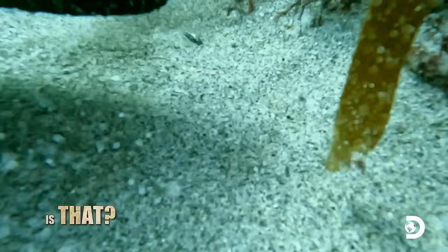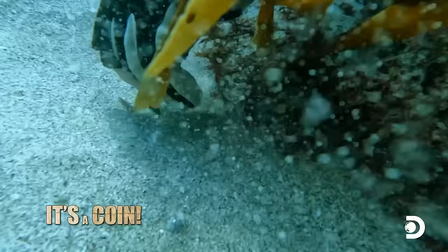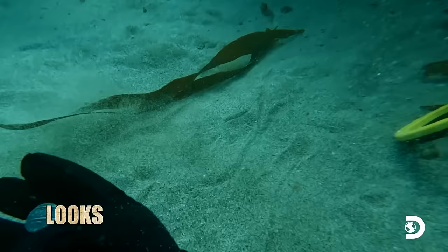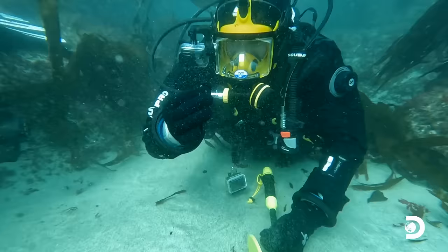Is that... is that a coin? Look at this! Yes! It's a coin, and I'll tell you, it's not from here. This is what we're looking for. Looks like Arabic! Nice work! Unbelievable! Look at that — it's a coin, what a coin! This is special!